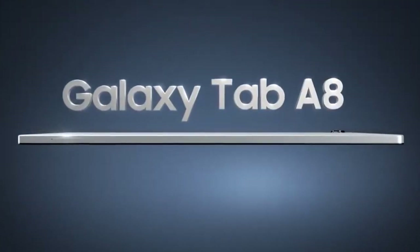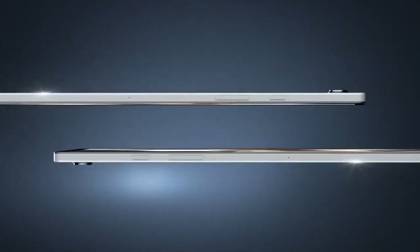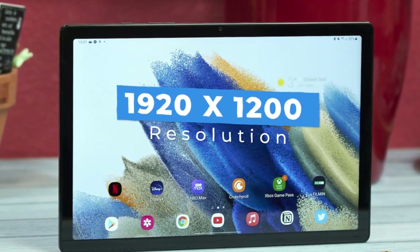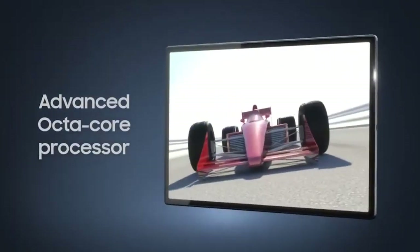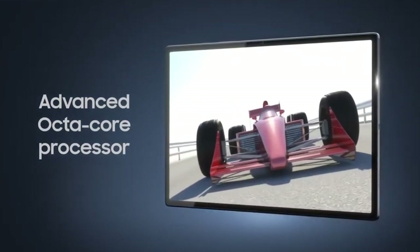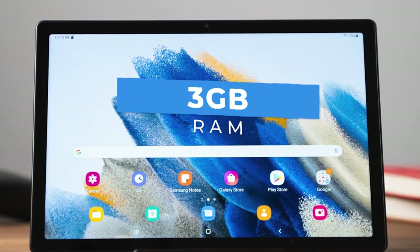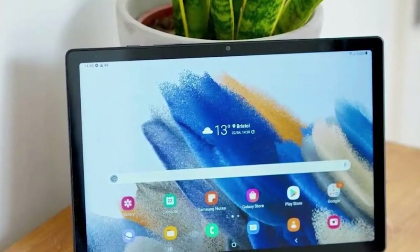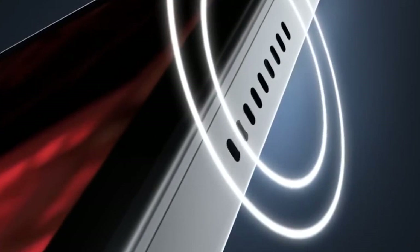Samsung Galaxy Tab A8 — small Samsung tablet. The Galaxy Tab A8 sports a sleek 10.5-inch display with a brilliant 1200x1920 pixel resolution, providing an exceptional visual experience perfect for both work and play. From crystal-clear video conferences to immersive gaming, every pixel shines with clarity and vibrancy. Powered by the Unisoc Tiger T618 processor, coupled with a choice of 3GB or 4GB of RAM, this tablet offers seamless multitasking and speedy app launches.